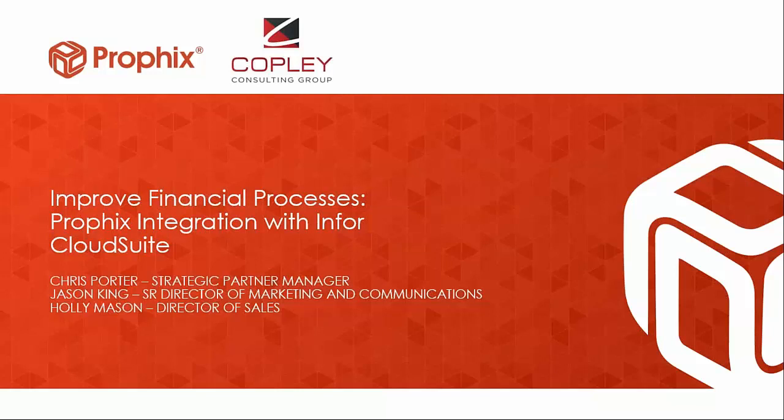Thank you everyone for joining our broadcast. I think we'll kick things off here. I'm Jason King with Copley Consulting Group. To start things off, I'm going to hand things over to my colleague Holly Mason to get things going.